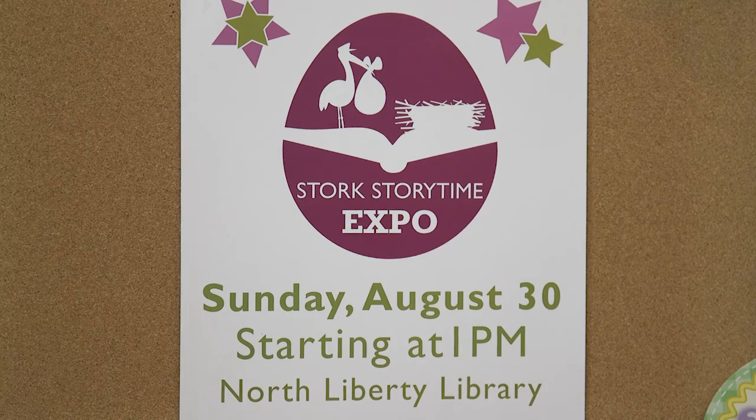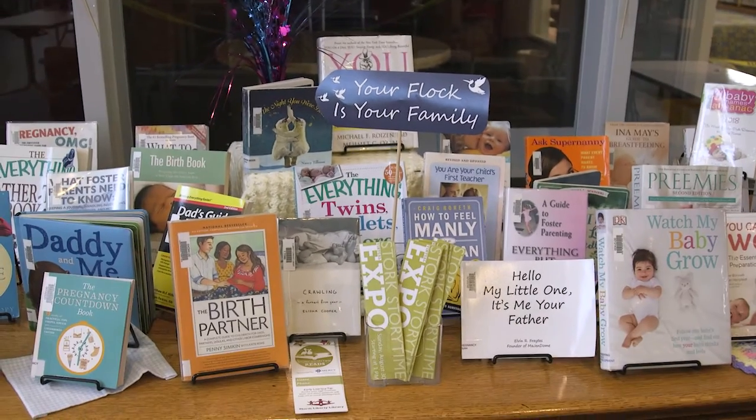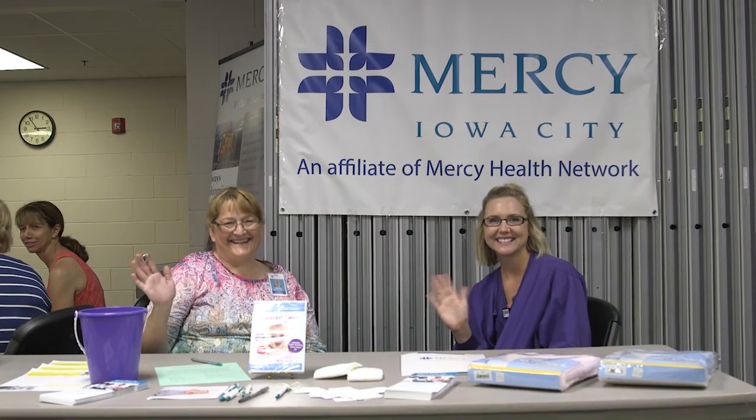Within the week after you register, we're going to send you an email that will give you all of this information as well. We are really excited to see you this year at our sixth annual Stork Storytime Expo, and thanks to our sponsor, Mercy Iowa City.